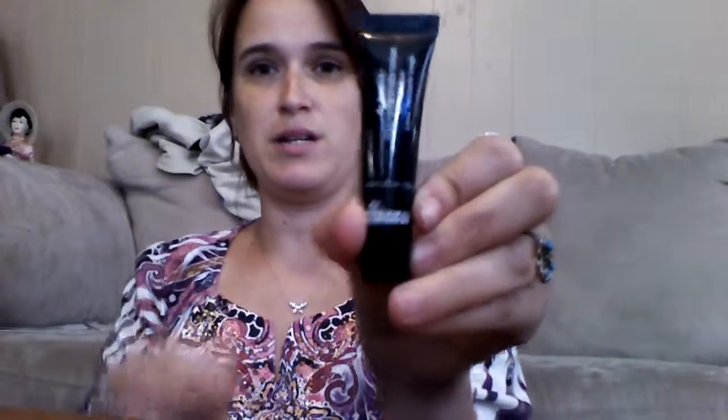The first thing in here is the Dr. Brandt Microdermabrasion Skin Exfoliant. I do get a lot of these Dr. Brandt tubes of stuff. I have never used them, but I will eventually.